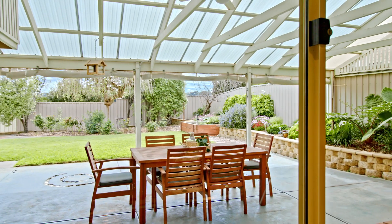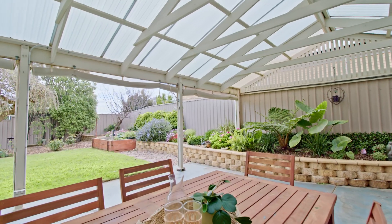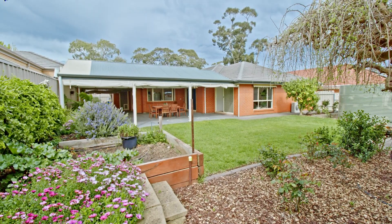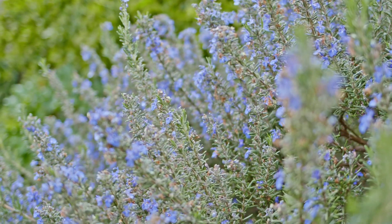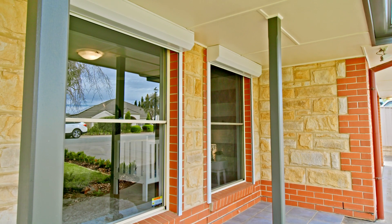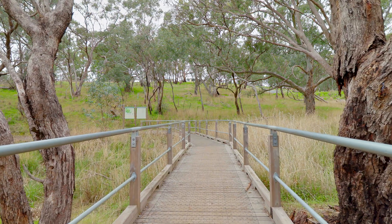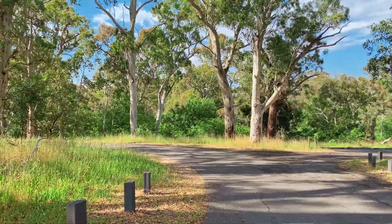This home features a huge outdoor entertaining area, so you can have all your friends around in summer. It offers a great lock-up-and-leave lifestyle with roller shutters to all of the front and side windows on the western elevation.